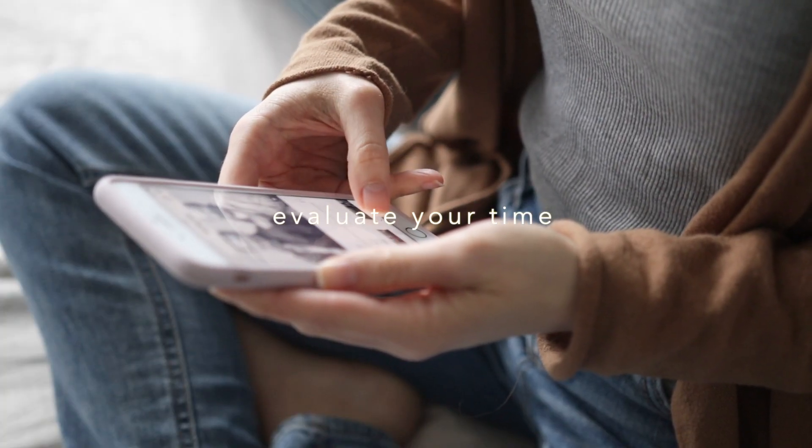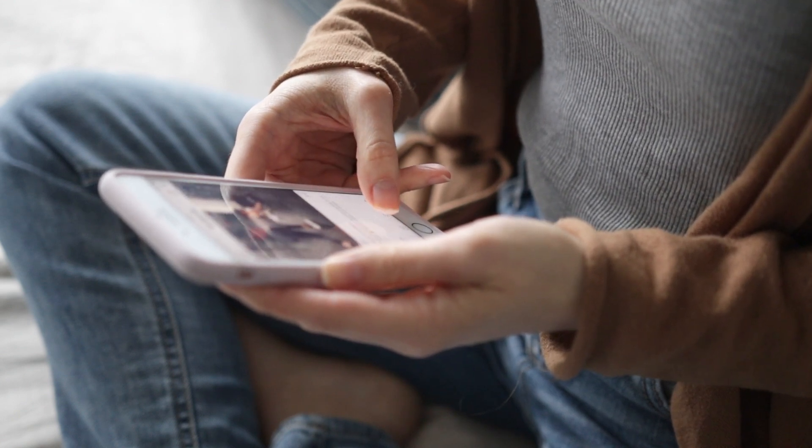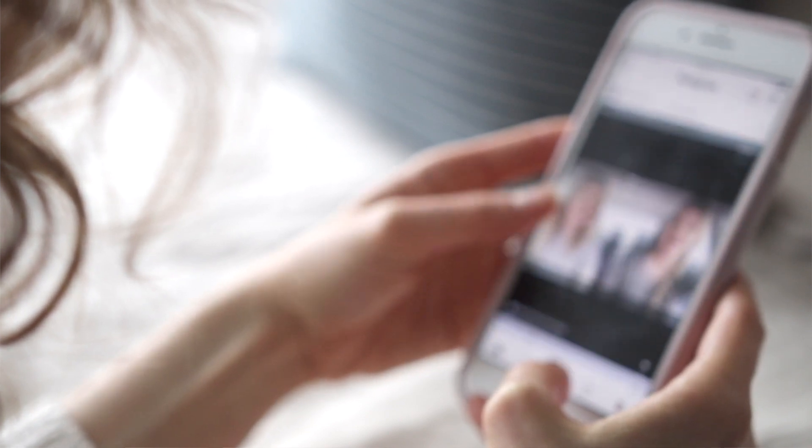And lastly, evaluate where you're spending most of your time. Are you doing a lot of scrolling on social media? Are you watching a lot of TV? Are you getting sucked into viral video land?